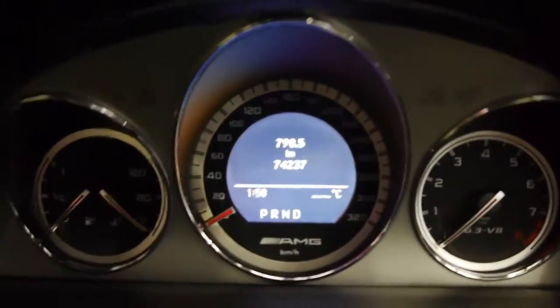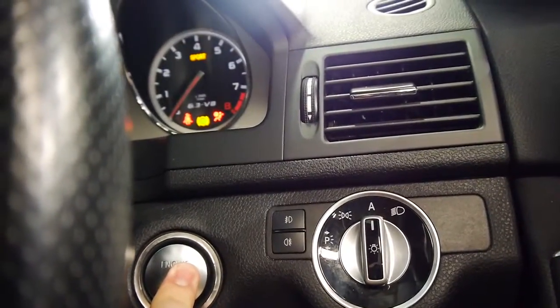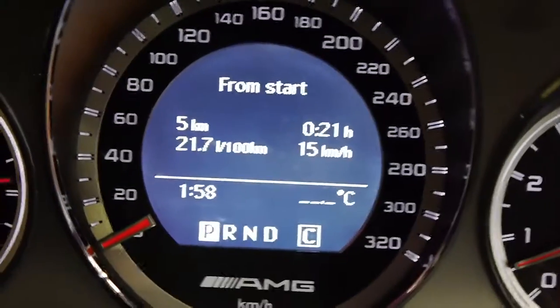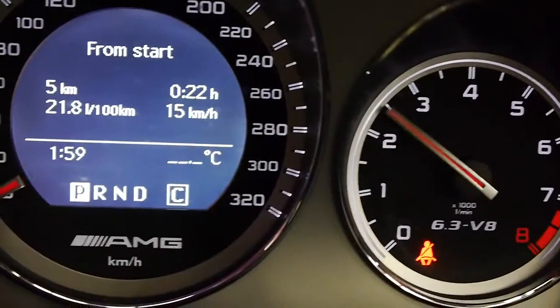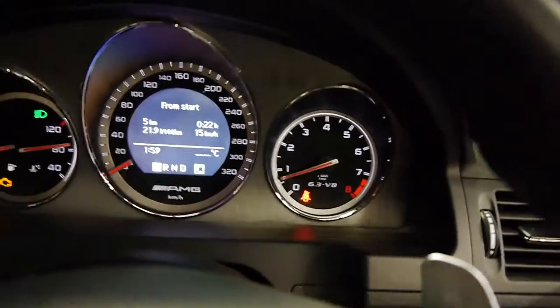I've only travelled 74,237 documented kilometres. I'll fire it up for you now — it's Keyless Go, simply push this button, and the beast fires to life. I'll give it a bit of a rev for you now. Sounds awesome.